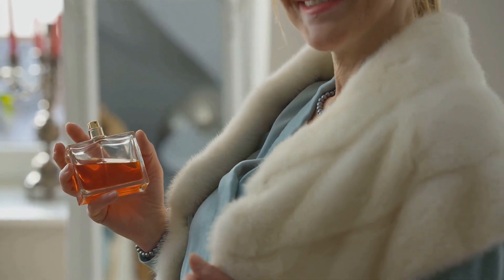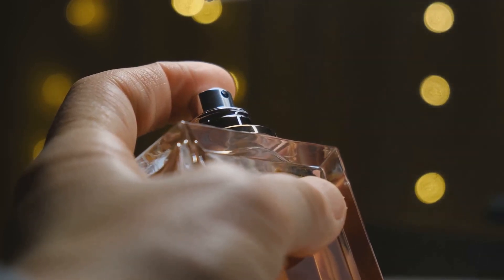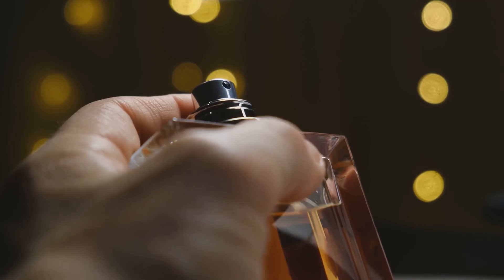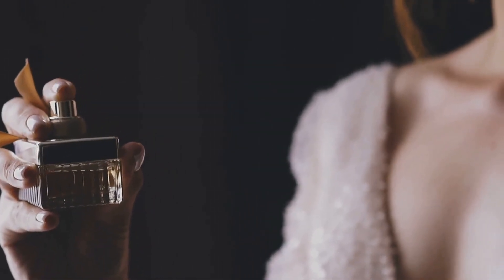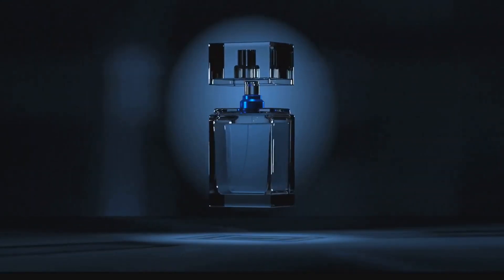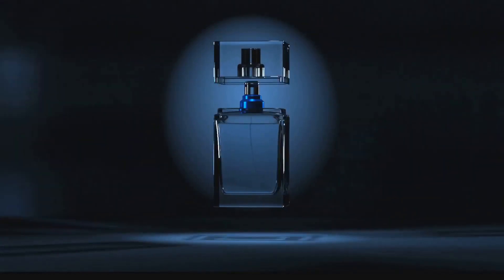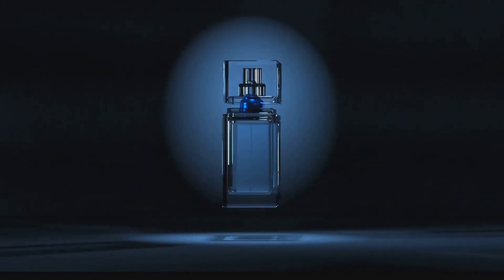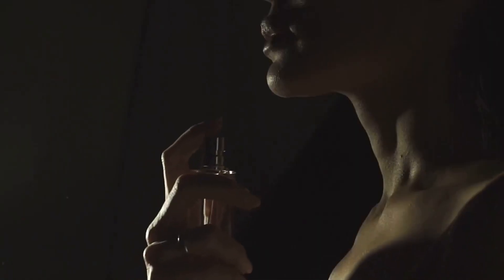Chanel is synonymous with luxury and sophistication, and their perfumes are no exception. This one right here is their iconic Chanel No. 5. The scent notes are a beautiful blend of aldehydes, jasmine, and vanilla, with a hint of rose. It's a classic, elegant fragrance, perfect for either day or night. The packaging, with its minimalist design and the unmistakable Chanel logo, speaks volumes about the chic sophistication of this scent. Chanel No. 5 usually goes for around $200, but with our deal, you can own this timeless classic for significantly less.